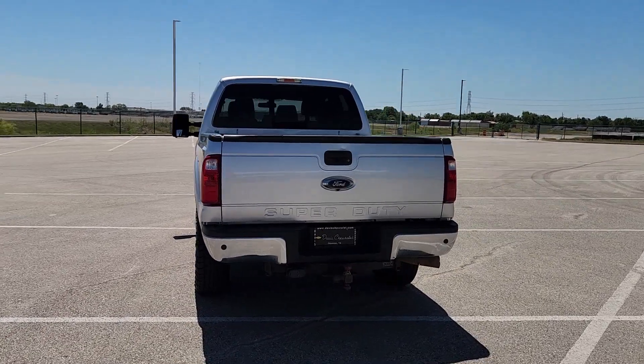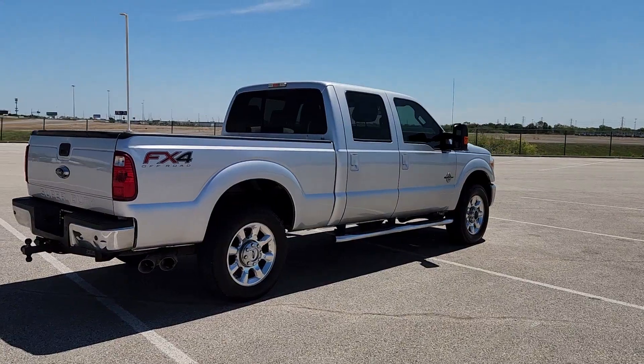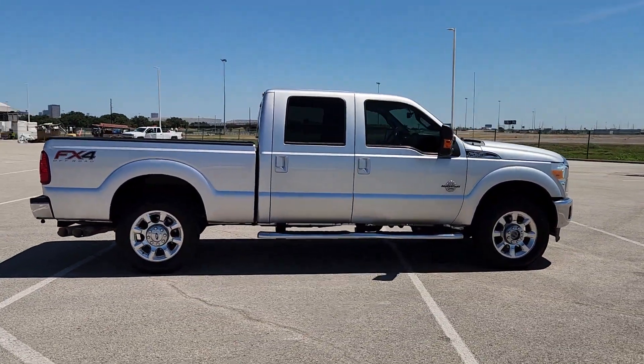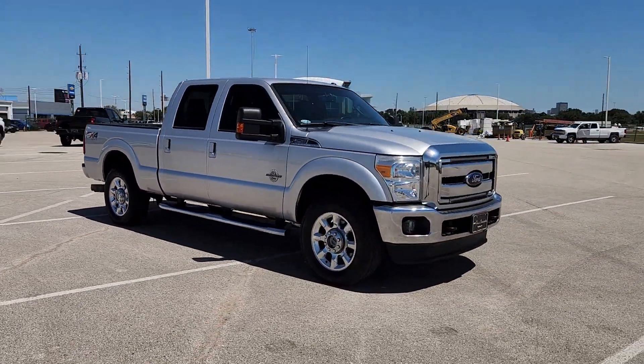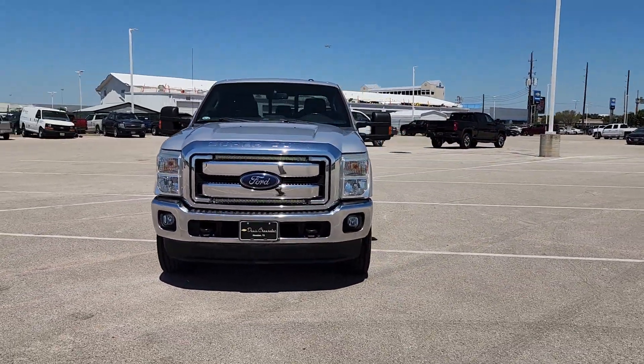If you're going to do it, do it right. This full-size F-250 pickup delivers extraordinary towing, plowing, and hauling capabilities, thanks to engineering that leverages lighter, stronger materials and enhanced components. Rigorous testing ensures performance under even extreme conditions, so you can take on the toughest jobs with confidence.